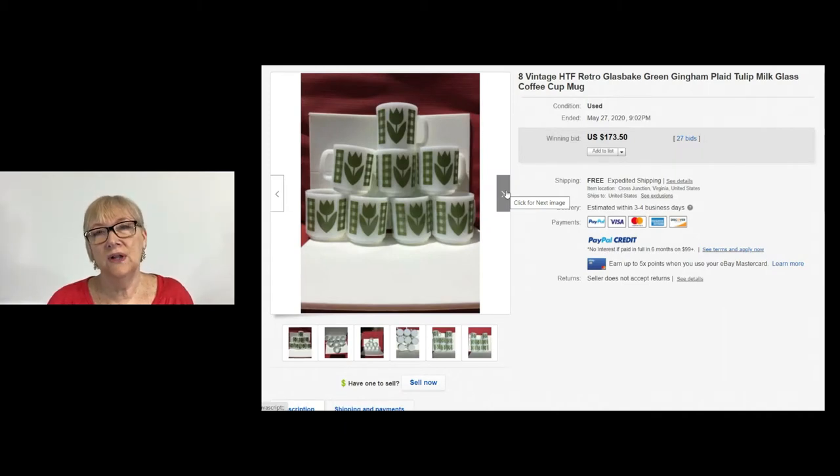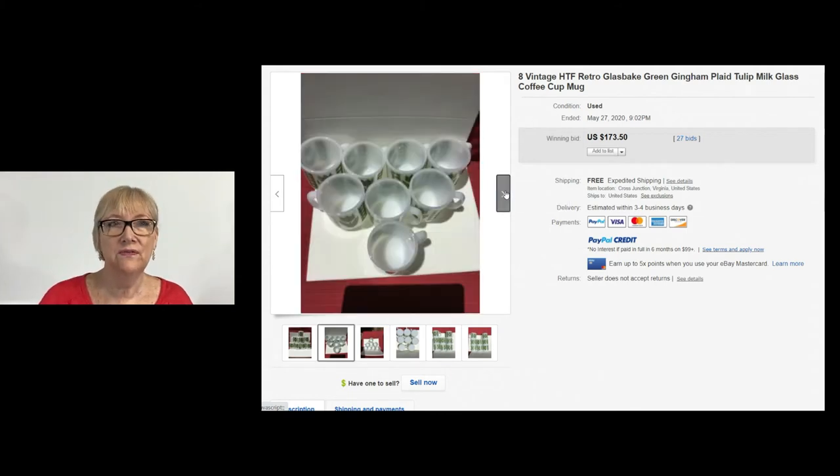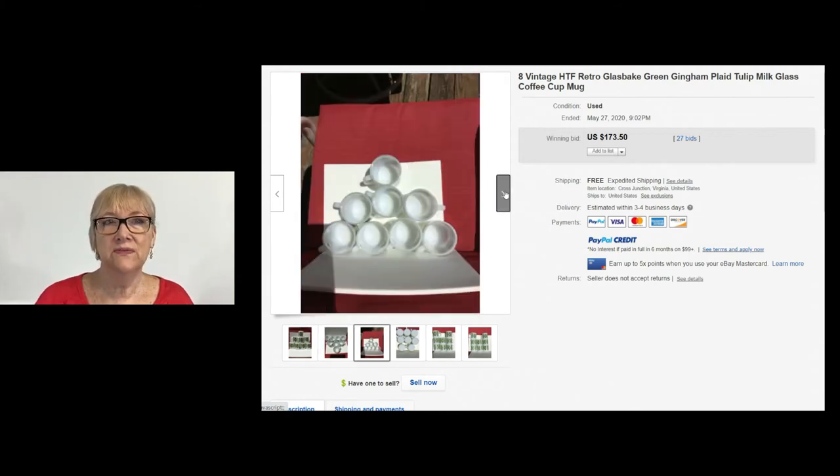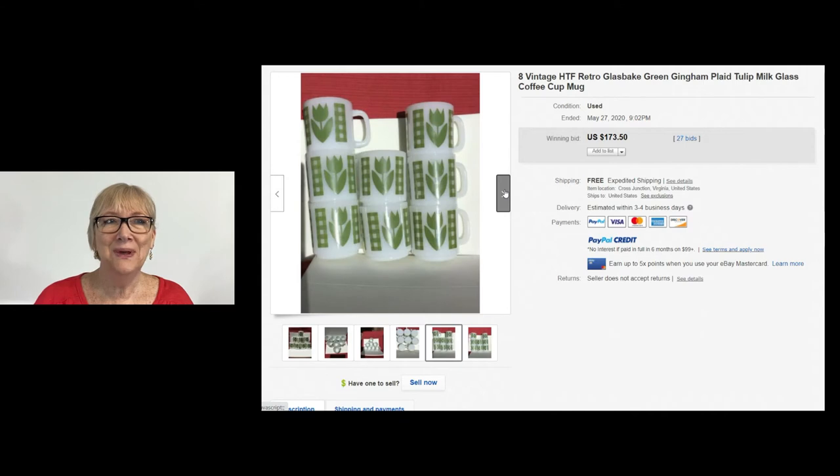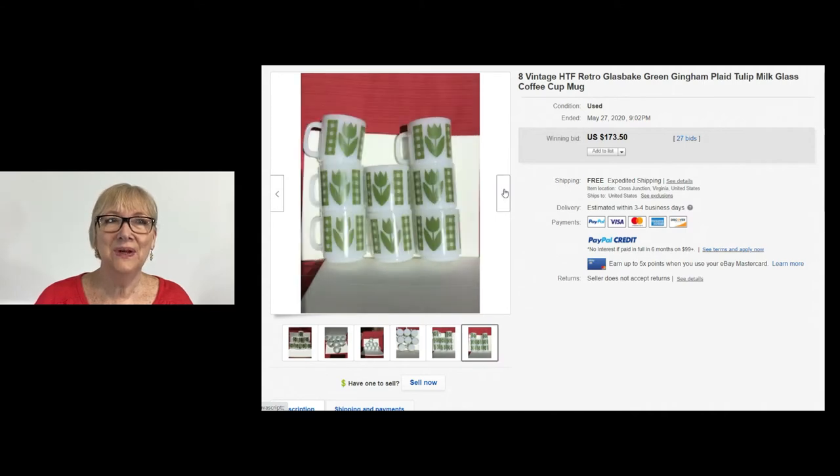Here's a set of eight retro Glass Bake green gingham plaid tulip milk glass coffee cups, and they sold for $173.50 with 27 bids. That shows me they are in demand. Could have been two people bidding back and forth with the 27 bids, but be on the lookout for the tulip pattern. I imagine they probably made these in other colors too, so check out the Glass Bake cups.